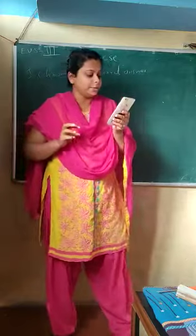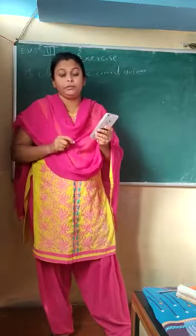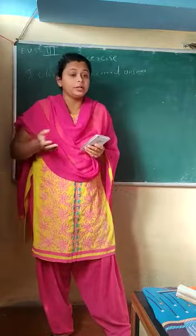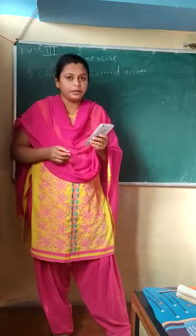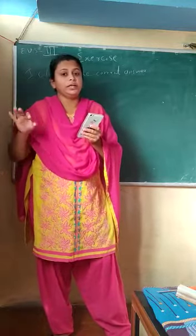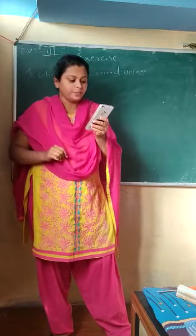Carnivores have long pointed teeth. The shelters of wild animals should be cleaned — we cannot keep wild animals in our house or provide shelter for them. But for domestic animals, we can give shelter and food. So instead of wild, you can write domestic.